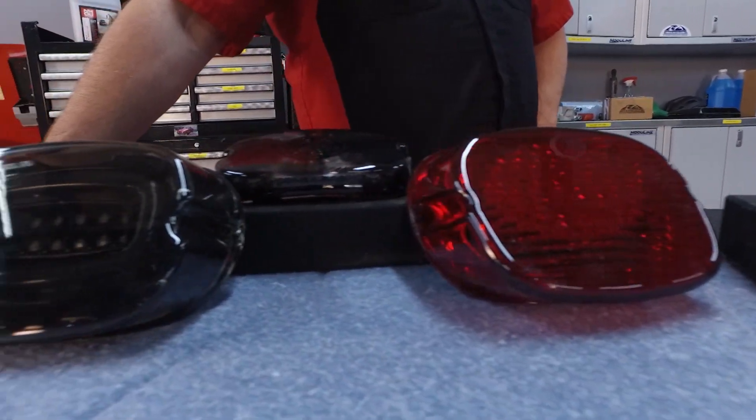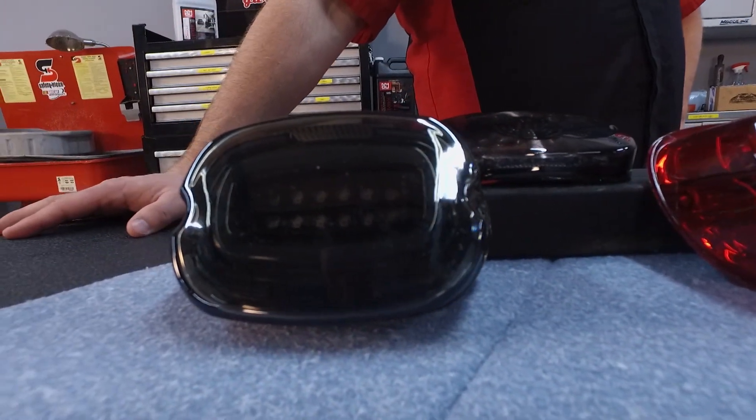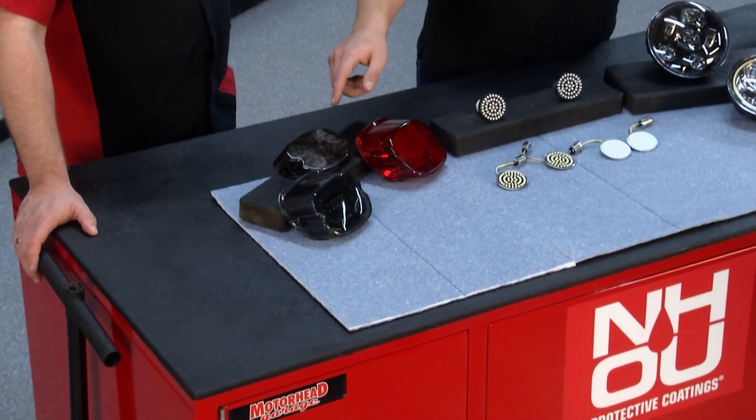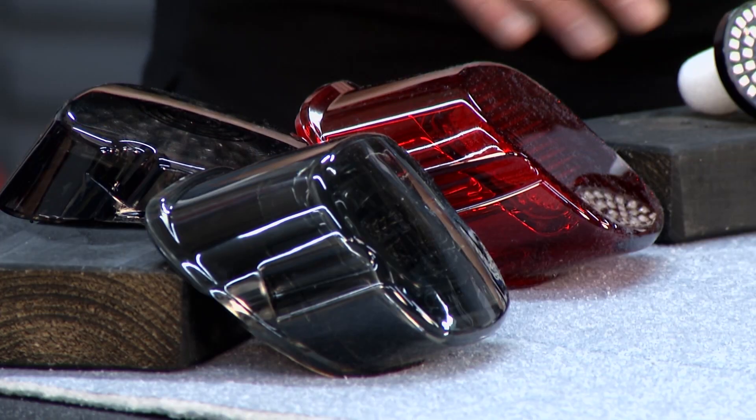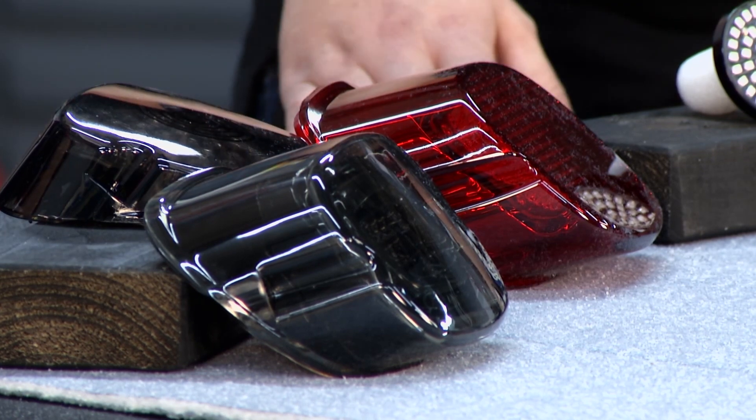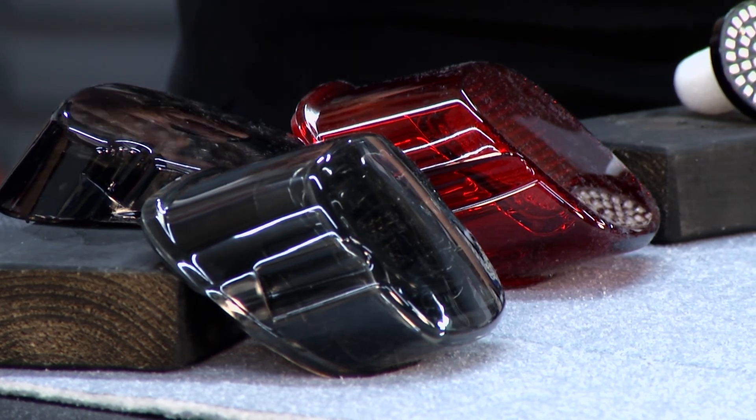We have the red one and a couple other models as well — available in red, clear, and smoke. Today we have the red and a couple of smoked versions. We have them in a bunch of different sizes. These are a lay-back design which is a sleeker look. We also have them in a low profile if you don't want the blocky stock tail light.